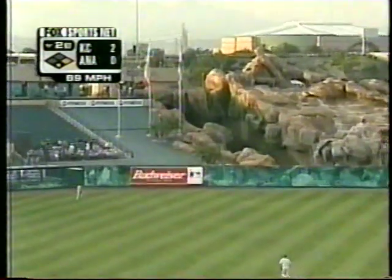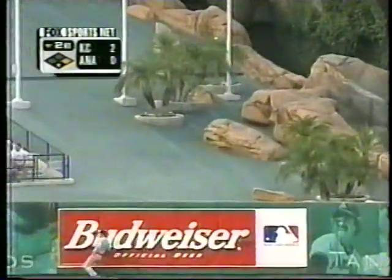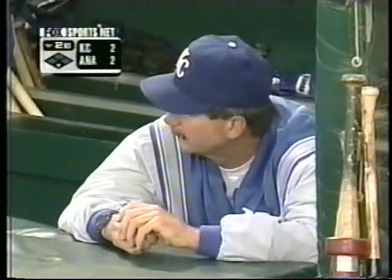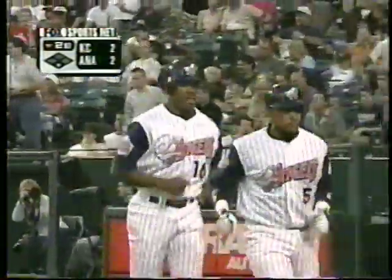Molina hits it in the air — deep left center field. On the move, Damon to the wall. Gone! Benji Molina with his fifth home run of the season, and the Angels have tied it at two. With that Angels home run, another $125 goes to Miller Brewing Company's Tools for Success program, awarding local technical graduates with the tools they need to join today's workforce. Thank you very much, Benji Molina — number five on the season.